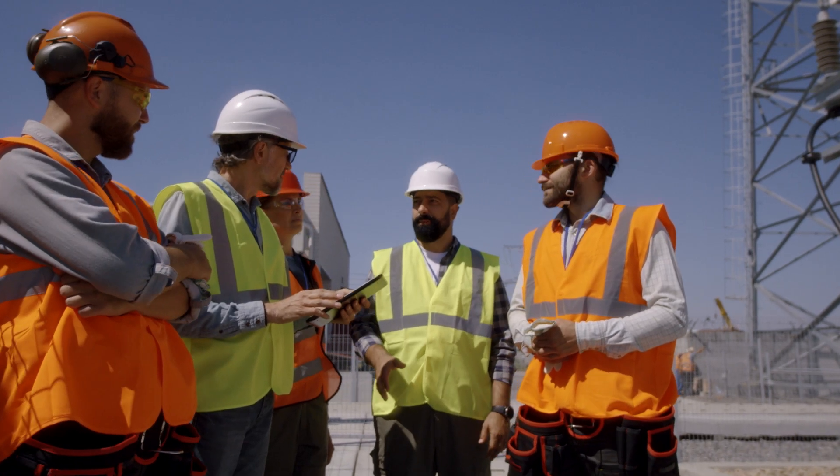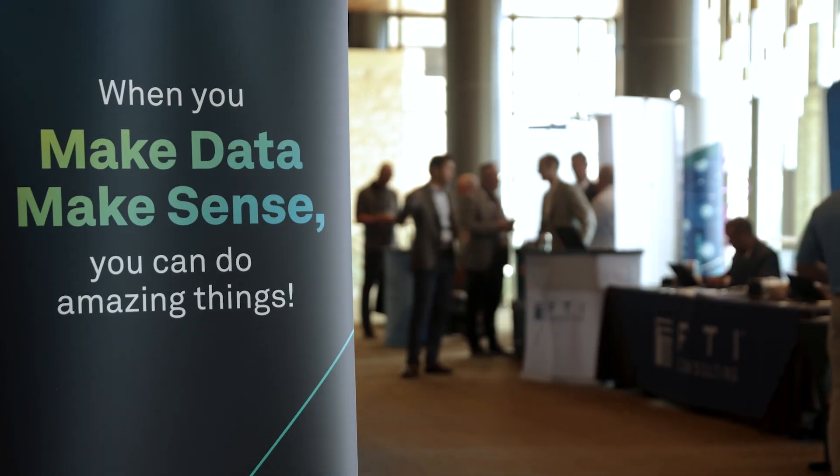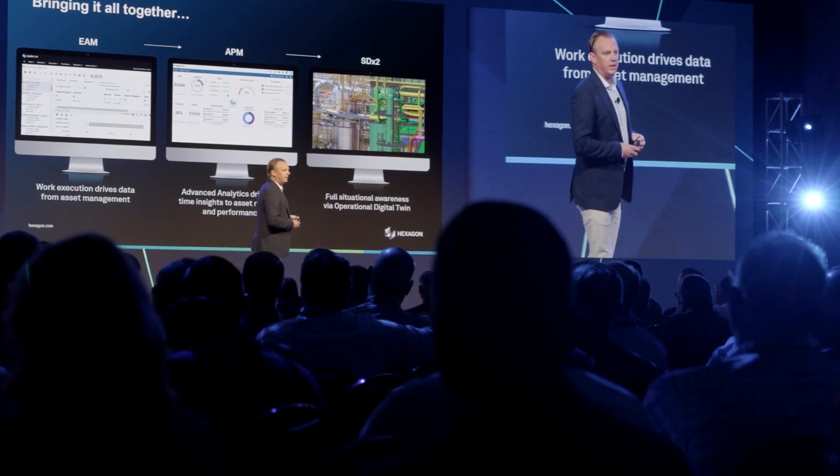Hexagon can really help our customers make sense of the ever increasing amount of data. SDX2 is our new data platform product. It's really a revolution — a multi-tenant cloud native platform with next level integration.